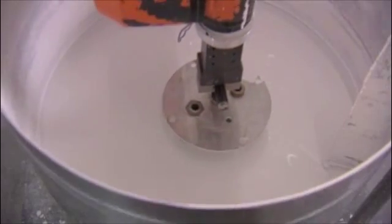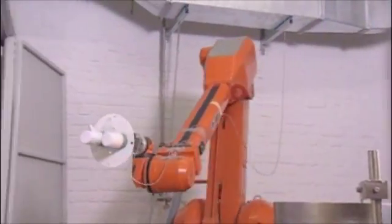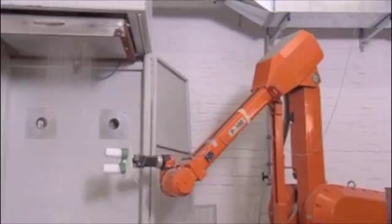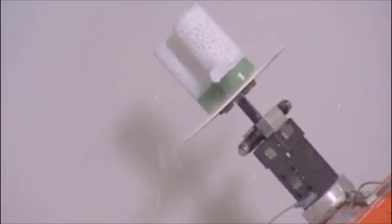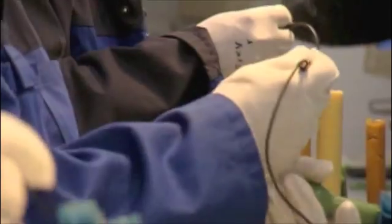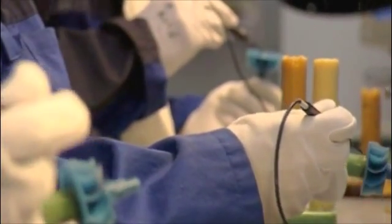Thanks to an investment casting technique especially developed at AXESS for gamma-titanium aluminide, it has proved possible to manufacture thin-walled and structurally complex castings of high precision, able to satisfy the standards laid down by the National Confederation of Casters.